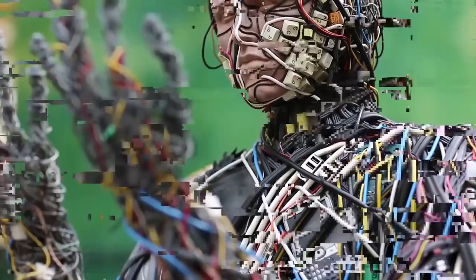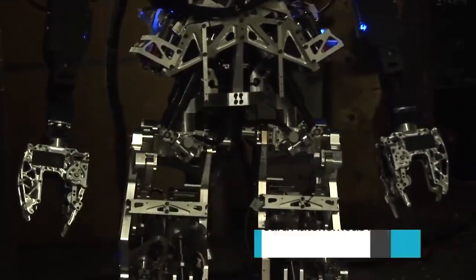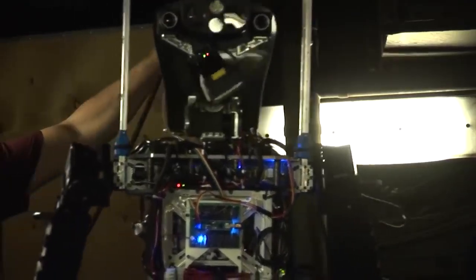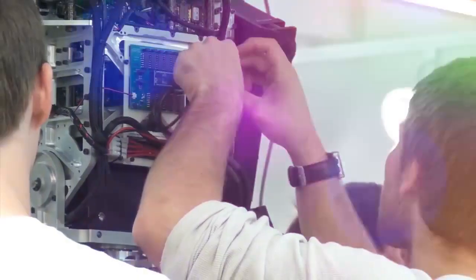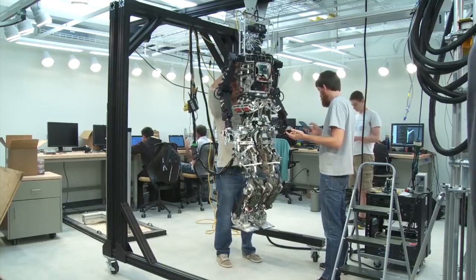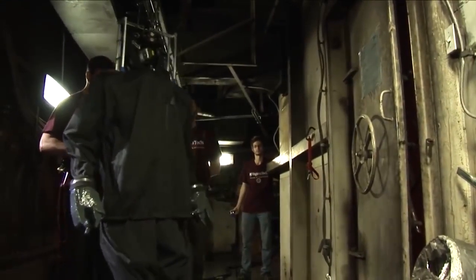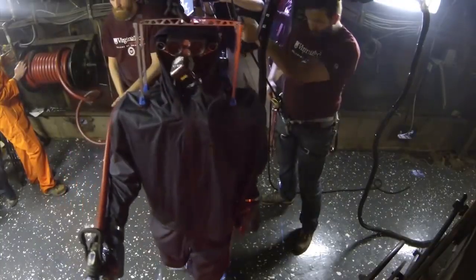Say hello to SAFFiR, the Shipboard Autonomous Firefighting Robot. SAFFiR is a humanoid robot designed to help mitigate damage for sailors onboard naval vessels. The robot can navigate the interior of a vessel independently, as well as climb ladders and respond to various emergencies. It utilizes a large number of sensors that have directional, heat awareness, and obstacle detection capabilities. The robot's movement relies on these sensors and must be sophisticated enough to maneuver safely and effectively through the dense, smoky, and tight quarters of naval vessels.